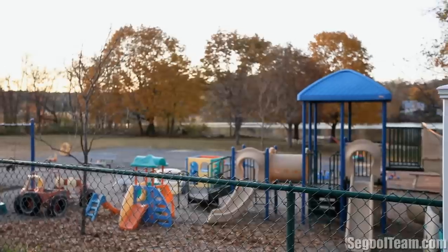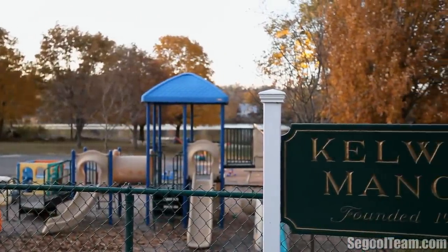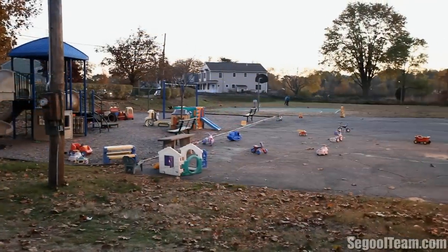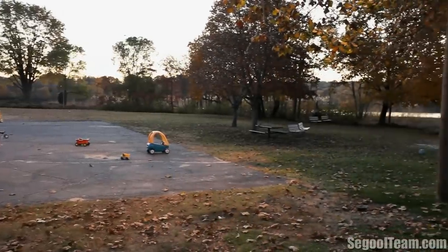The town also features great schools, restaurants, and parks. This custom-built single-family home is located in one of Arlington's most charming and desirable neighborhoods, Kelwyn Manor, a unique mini-suburban neighborhood within East Arlington. The neighborhood has exclusive access to a playground and beach on Spy Pond.